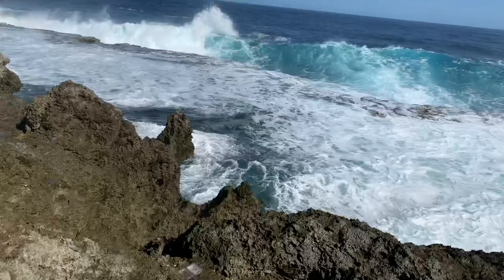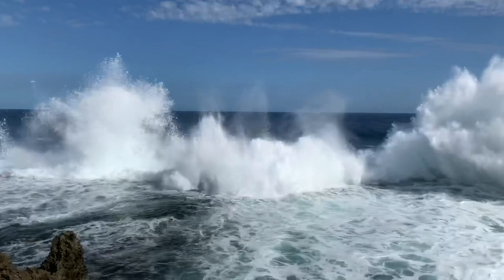The water comes this far up sometimes, guys. You think we're gonna get wet? Oh! Oh! Oh! Massive!